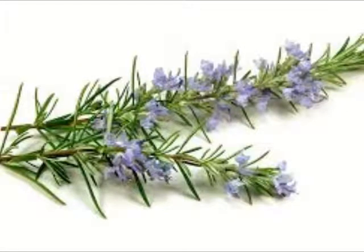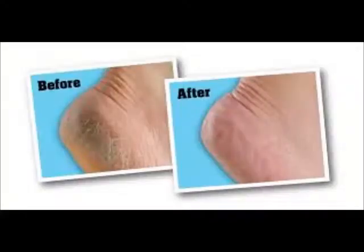Benefits of the Amway Attitude foot cream: It shows visible results of soft and smooth feet in a few days. It has sturdy, travel-friendly packaging and leaves a nice, mild scent. It will get rid of your dry and cracked feet no matter how bad they are. Decently priced and depending on use, can last for two to three months. The products match Amway's global quality standards.